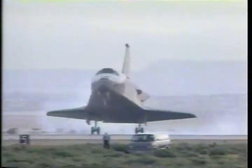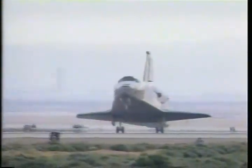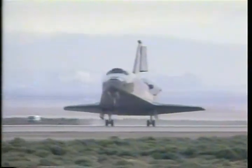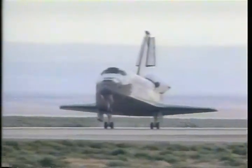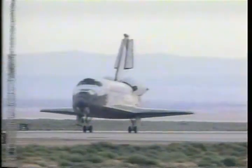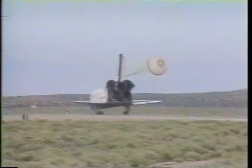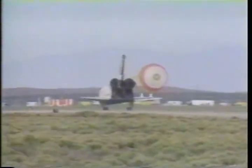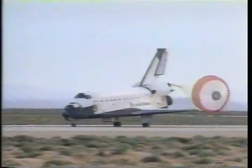Main gear touchdown. And nose gear touchdown. Columbia rolling out on runway 22 at Edwards Air Force Base in California on the 160th orbit of the mission, after traveling 4.1 million miles.